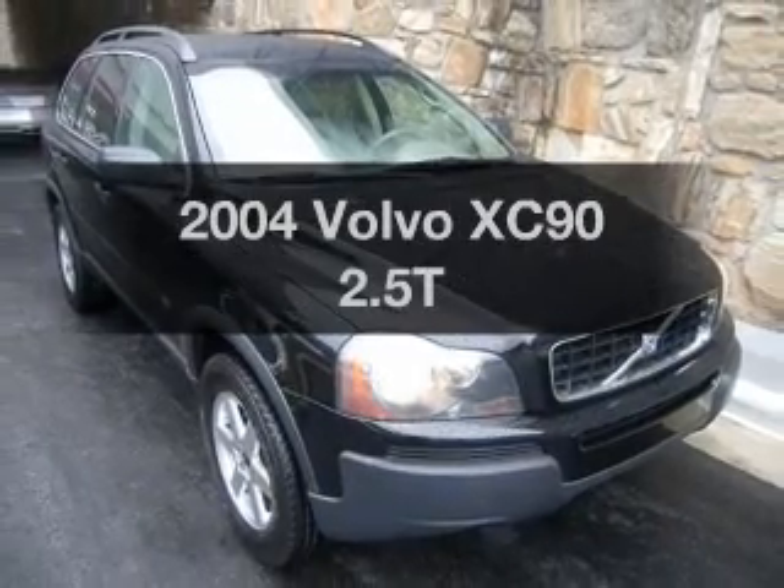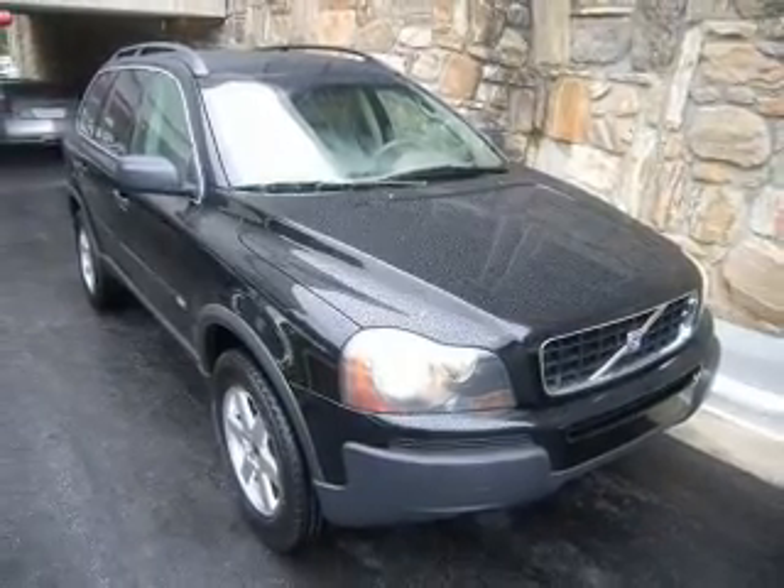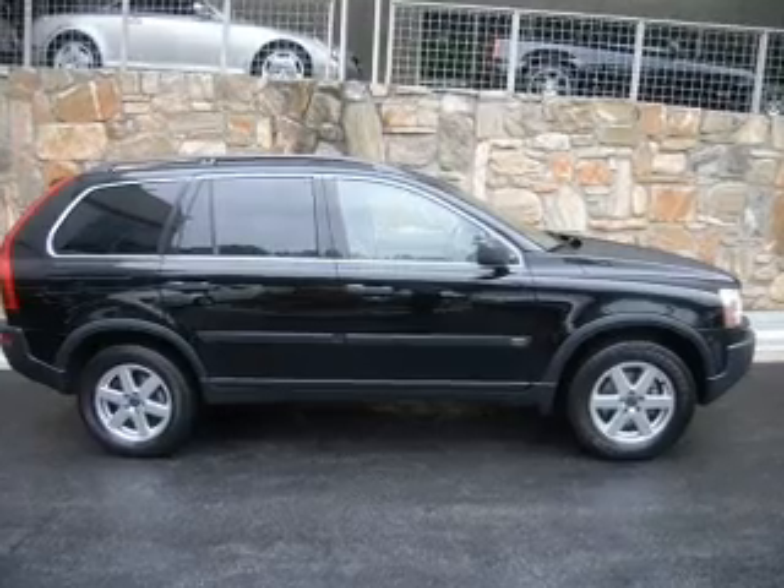Presenting the 2004 Volvo XC90. If you're looking for a first-rate auto, this one could be yours today.